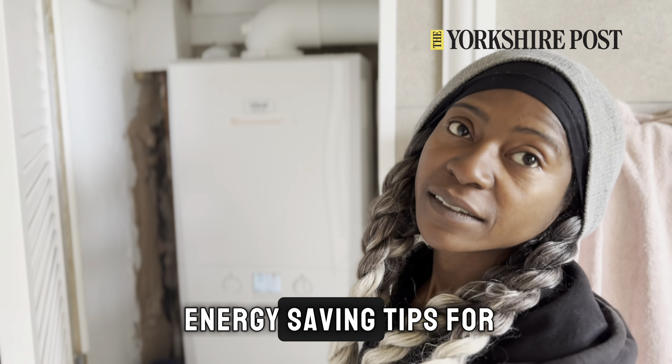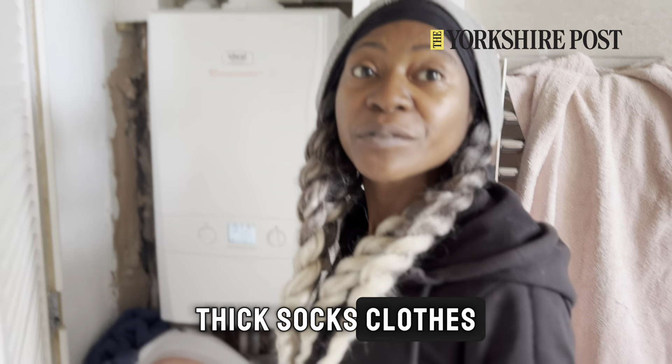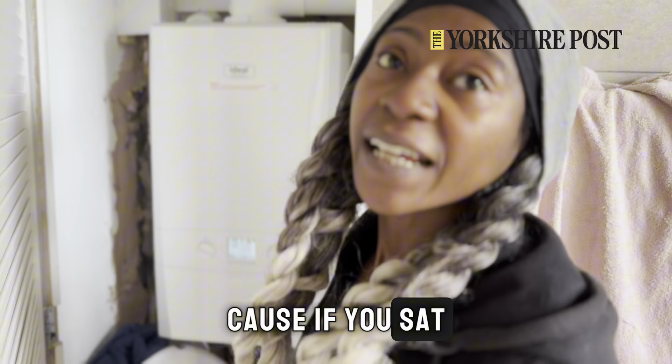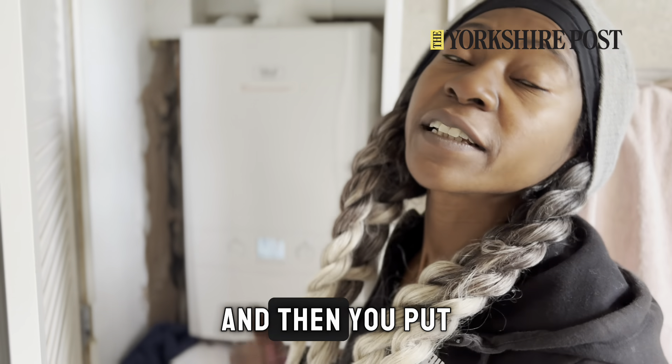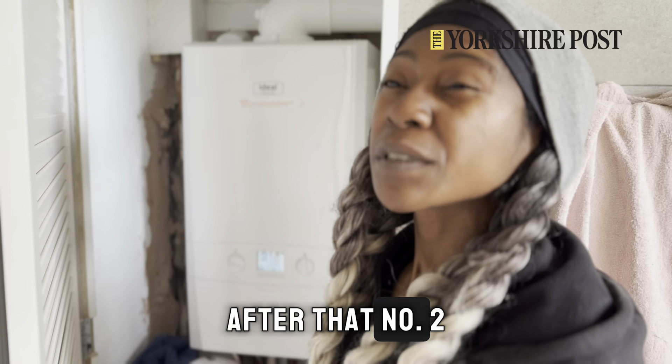What are your top energy saving tips for this winter? I know it sounds patronizing, but number one: layers — thick socks, clothes, things like that — because if you're sat in your house with your shorts and t-shirt on and then you're putting on the heating, it makes no sense.